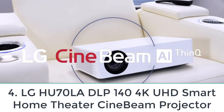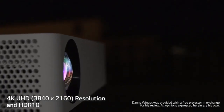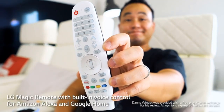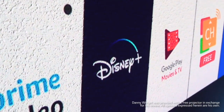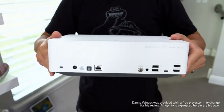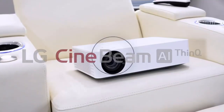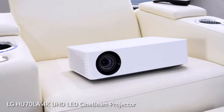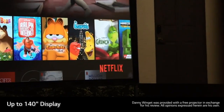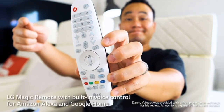Number four: LG HU85A DLP 4K UHD Smart Home Theater CineBeam Projector. LG may be the most popular brand when it comes to electronics and appliances, and the HU85A DLP is a true representative of the company's quality. This is a 4K UHD projector with a short throw ratio, voice assistant support, compatibility with most streaming services, and plenty of other exquisite features. One of the first pros I'd like to talk about is LG's smart functionality — compatible with both Google Assistant and Amazon Alexa, you can issue smart commands to your HU85A DLP projector without a remote controller.